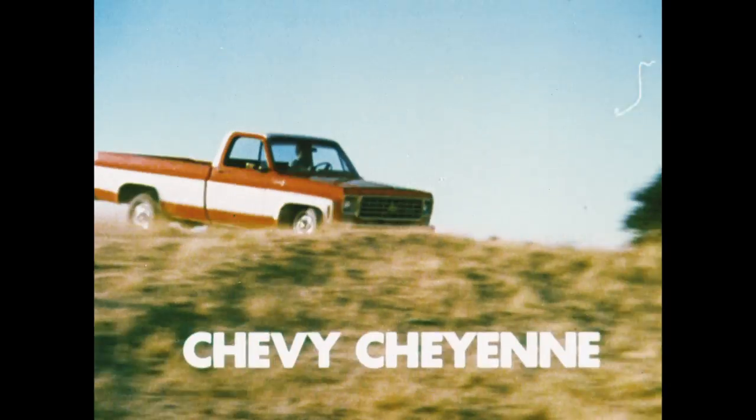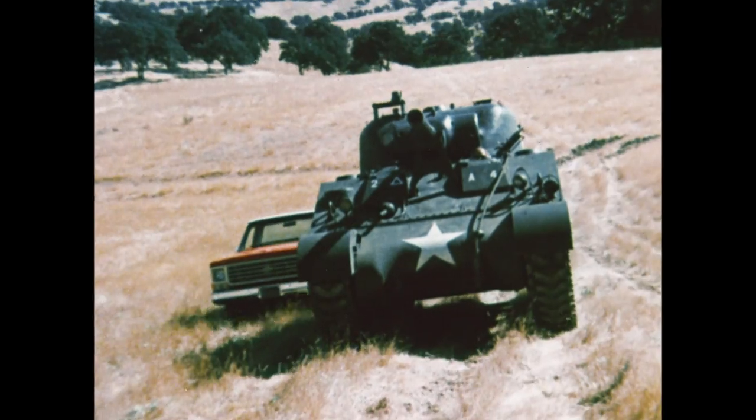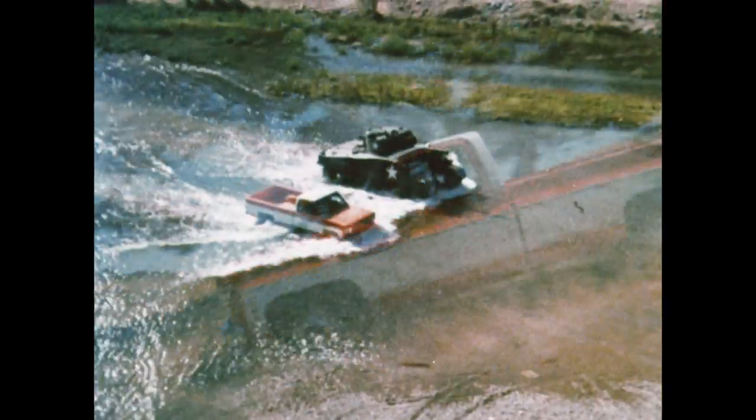Watch our 1975 Chevy Cheyenne pickup on this tank testing course. Climbing? Chevy's standard 350 V8 makes it look easy. Downhill? Good use of Chevy's computer-matched front disc brakes.